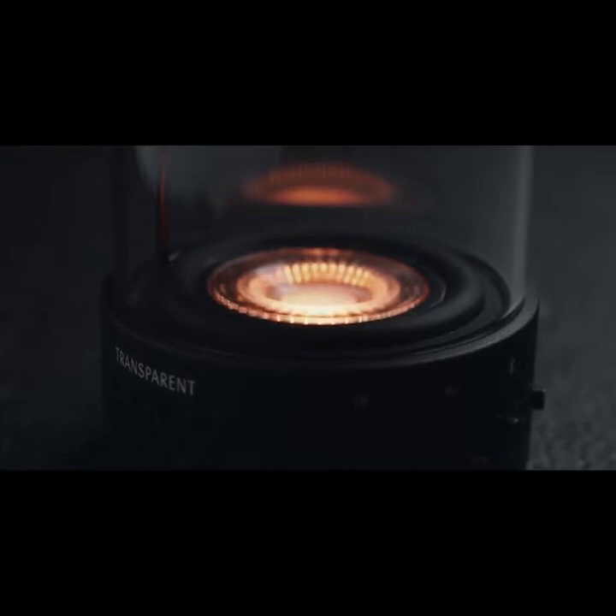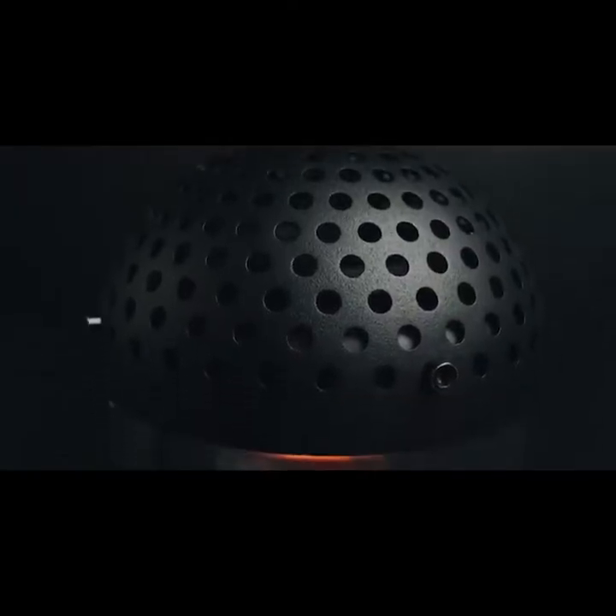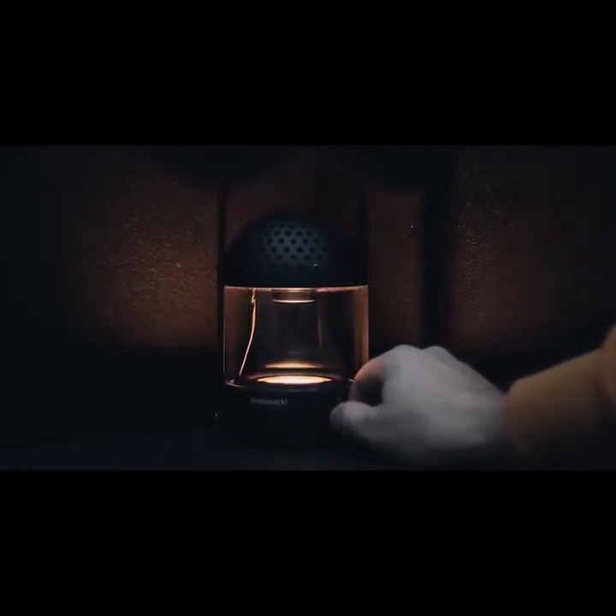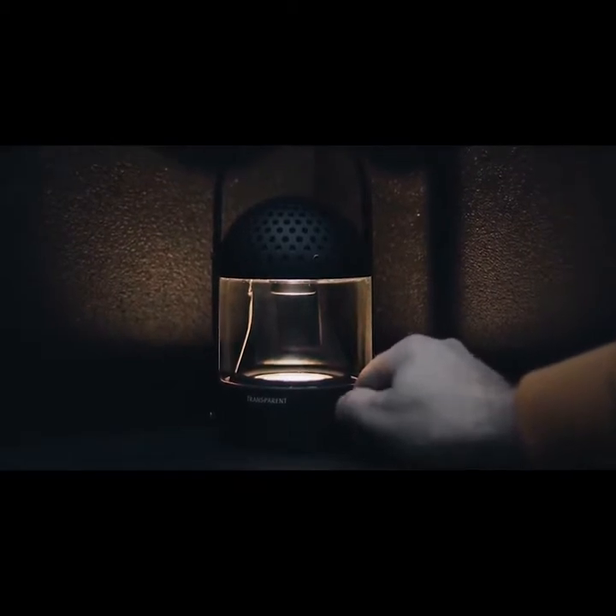The light speaker has two separate knobs — one for light, one for sound. As you turn up the brightness, the light appearance goes from a dark glowing coal to a living candle and all the way up to a bright natural light.